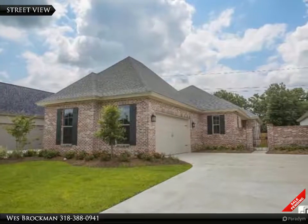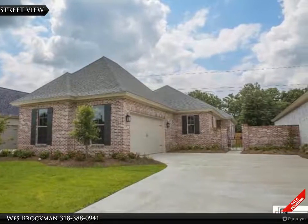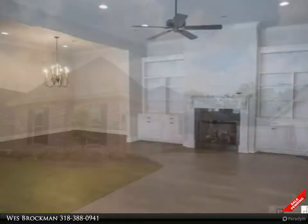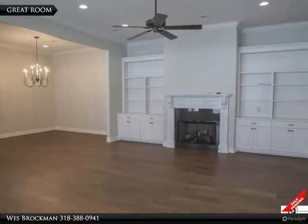This John Ria Realty property video is presented by Wes Brockman. Lovely new construction in the Bell Landing subdivision, just a stone's throw from the Monroe Athletic Club and 6.9 miles from CenturyLink.